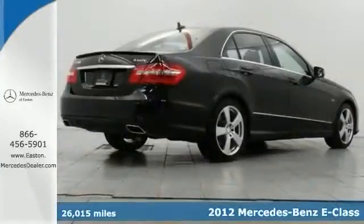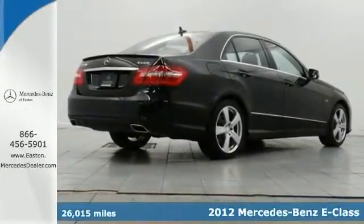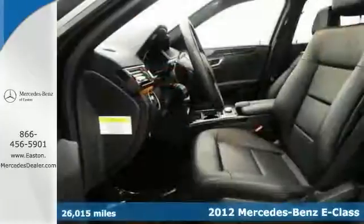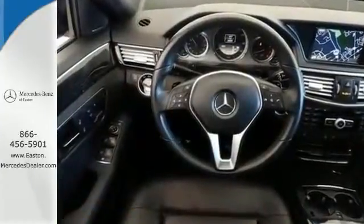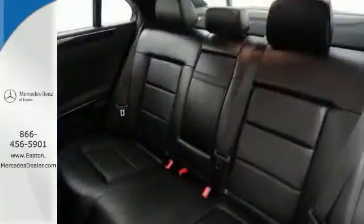Here's a nice certified 2012 Mercedes-Benz E350 4MATIC. It has the P1 Premium Package and a navigation system, along with Harman Kardon Premium Sound, a sunroof, and a sport package.